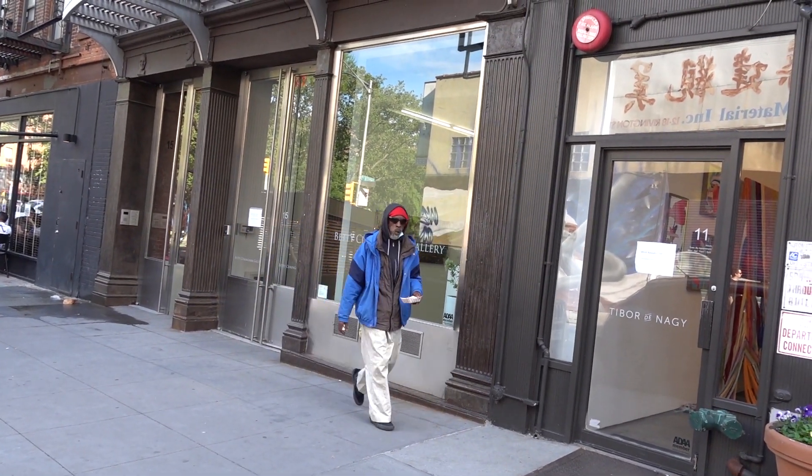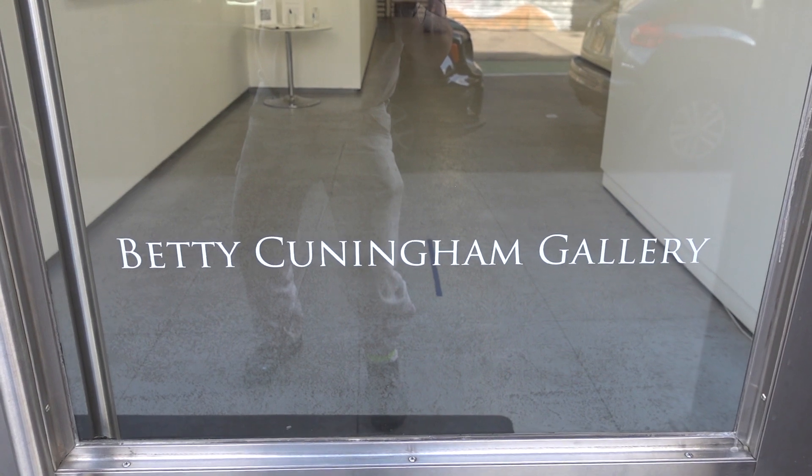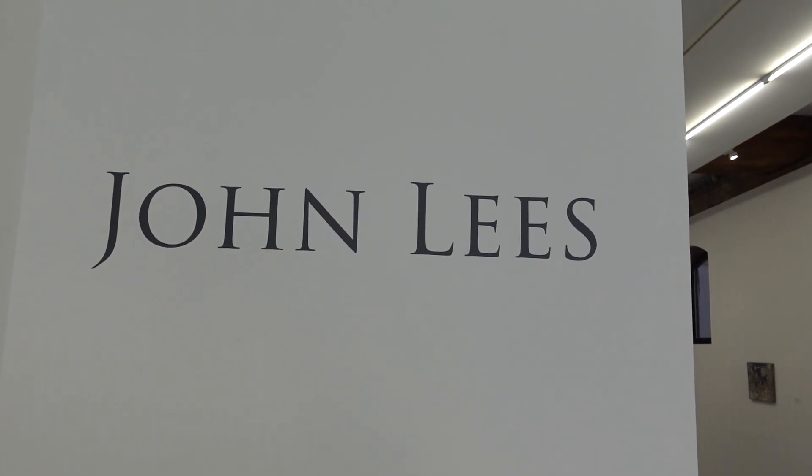We're going to try to pop in here at Betty Cunningham Gallery and take a look at a very interesting painting show by John Lee's.